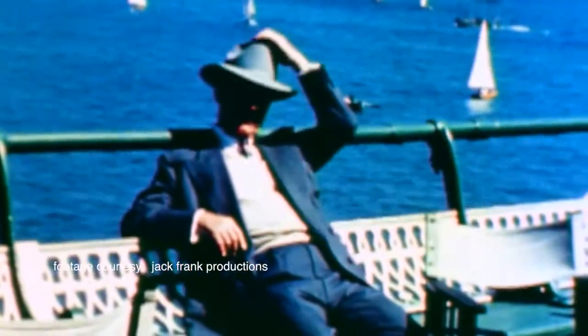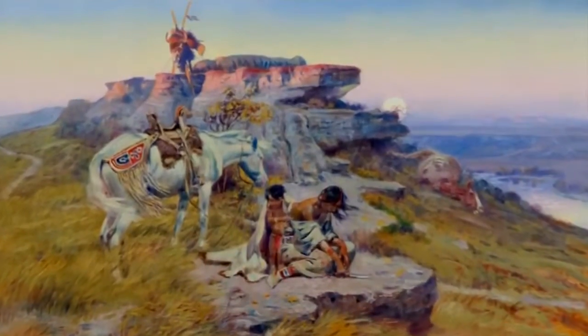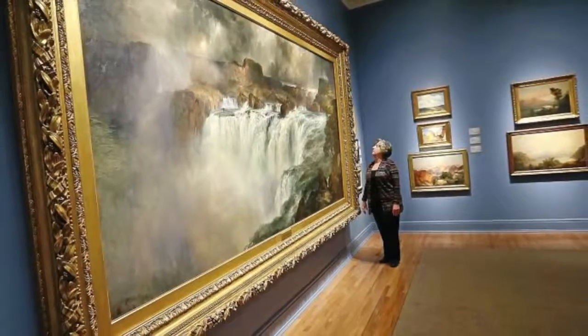With wealth he made in the oil business, Thomas Gilcrease traveled the globe, acquiring Western and Native American art. He built a museum to house what is the world's finest collection of historic effects from the American West.